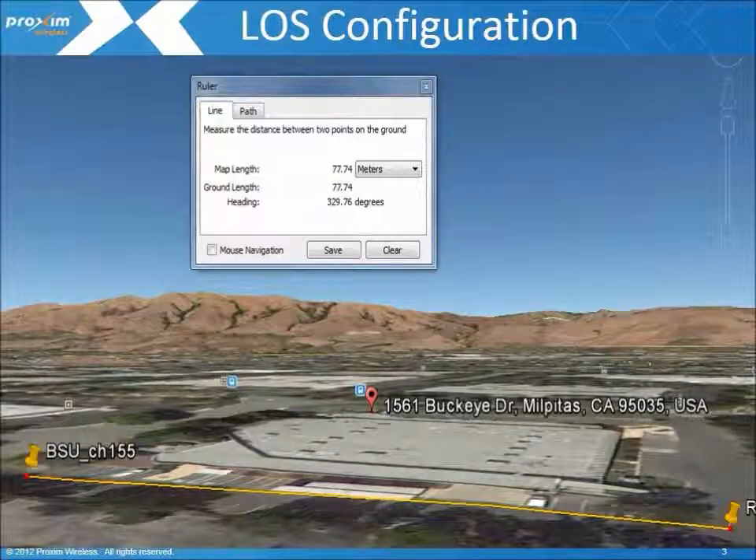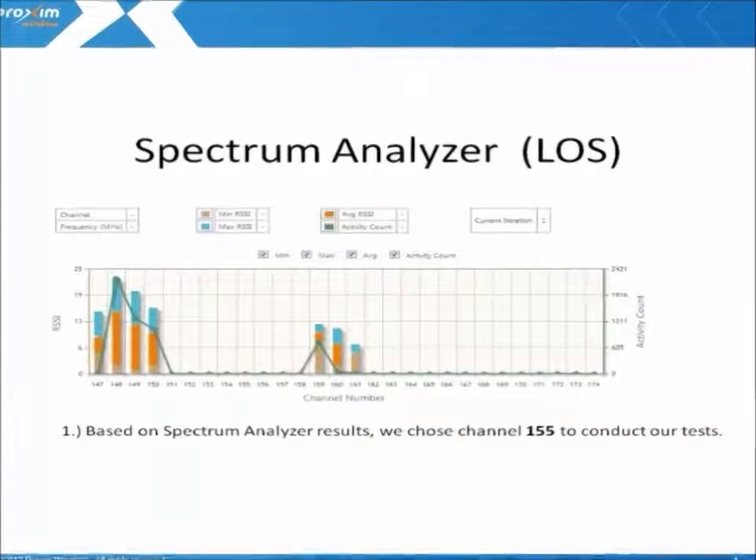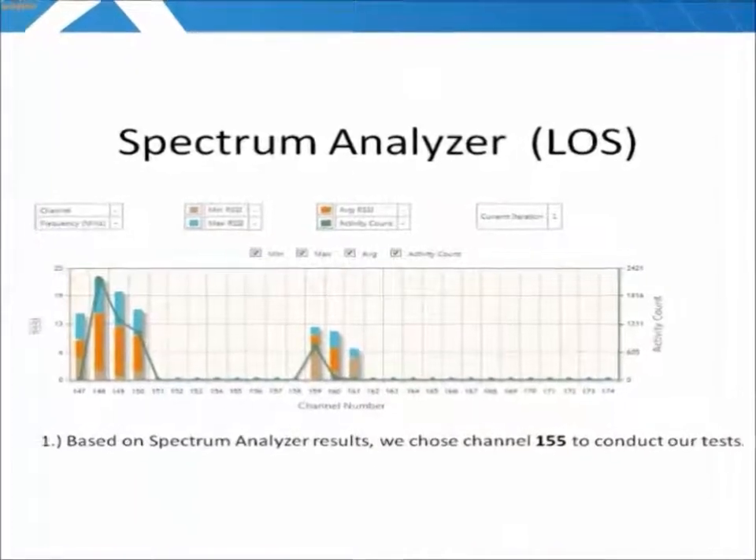For our first scenario, we will use a line of sight configuration that's roughly 80 meters in distance, using our Proxim MP8200 5G radios and a 12 dB Omni antenna. Following our checklist, we start with the spectrum analyzer RF scan.